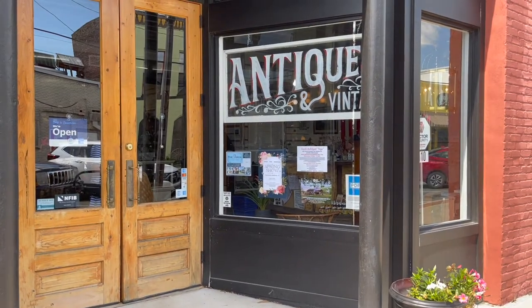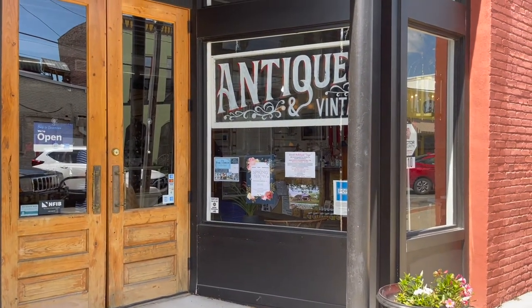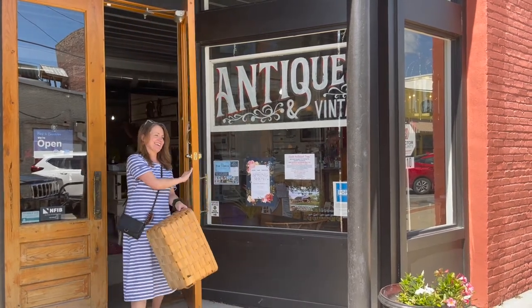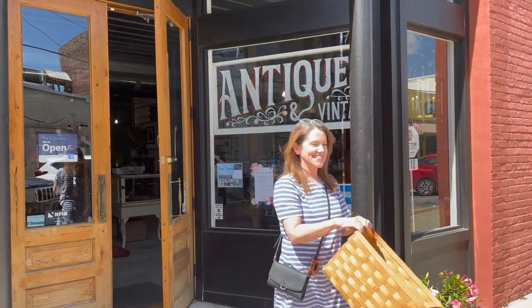That concludes our antiquing shopping trip in my small hometown. I purchased this basket, so I'm going to head home and show you how to decorate with it.